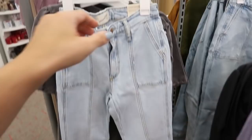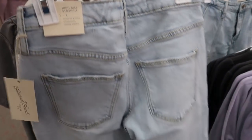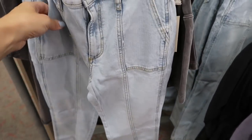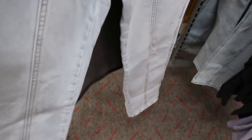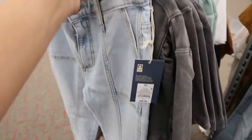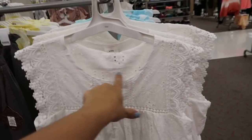Also new from Universal Thread are these vintage stretch jeans — a high-rise straight cut with seams down the front and a porch-up cell pocket. I'm only seeing them in this one denim color and they're $29.99.